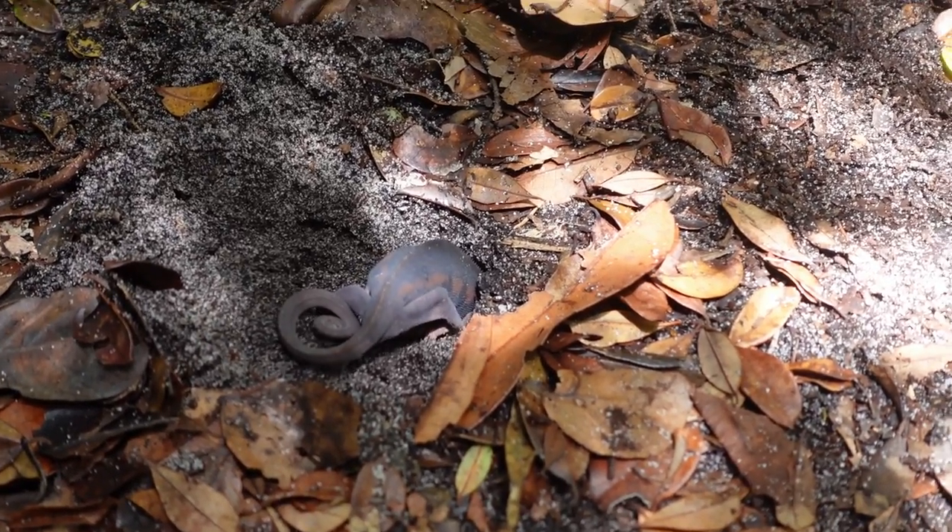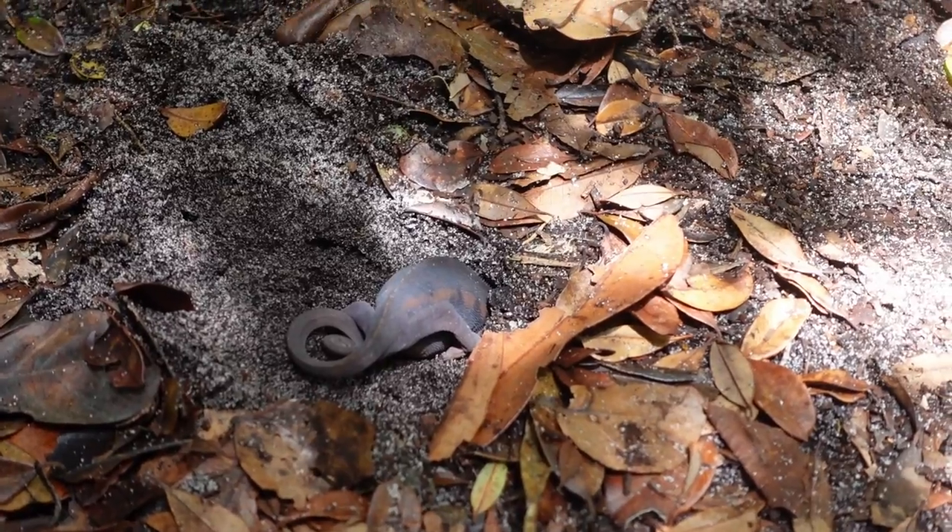While she was digging her hole it was relatively easy to sit and film her, because when chameleons have their head down in the ground they don't necessarily see you. As long as we were standing back we were able to take photographs and video of her without disturbing her.